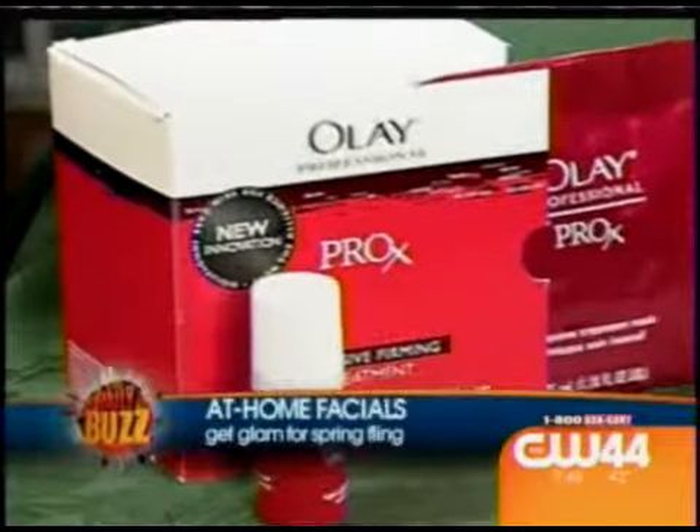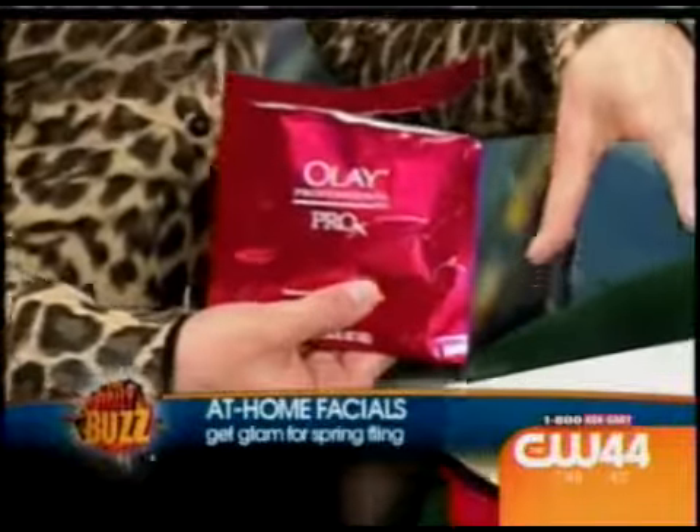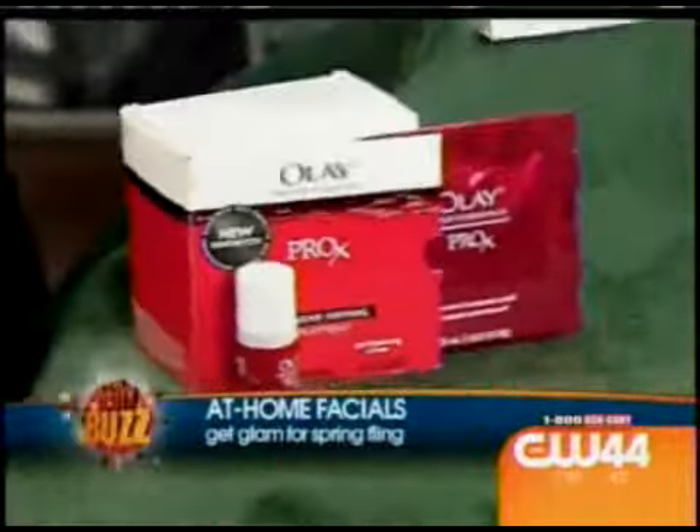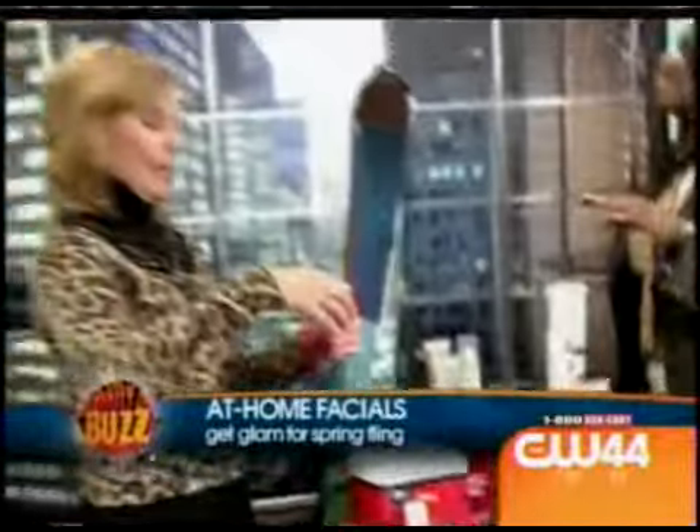So this is a new intensive treatment mask. It's a five-day program by Olay. And it is awesome. It's a cloth mask inside there. You know what? Let's get our intern Eli over here.